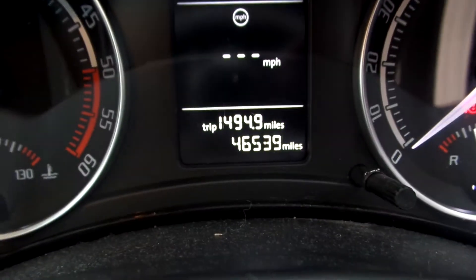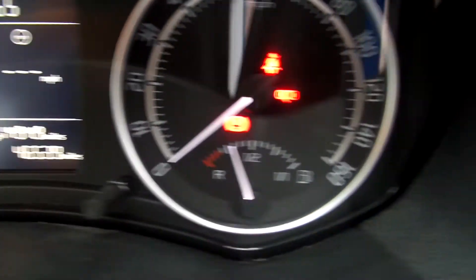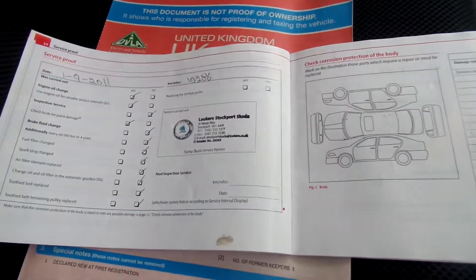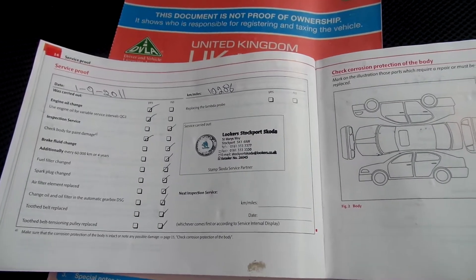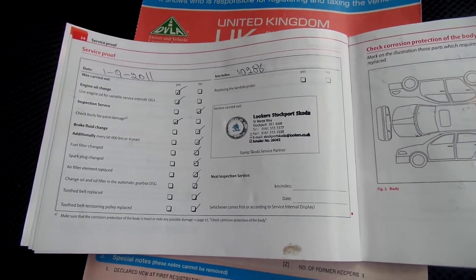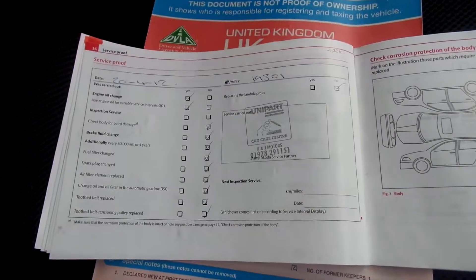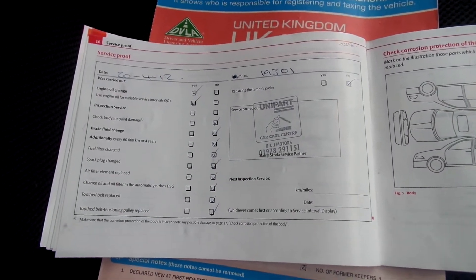The mileage is 46,539 miles. It comes with two keys. It's got a full partially franchise service history with a total of four stamps — three dealer franchise stamps and one other. The last service was 15th of April 2014, at 39,261 miles.